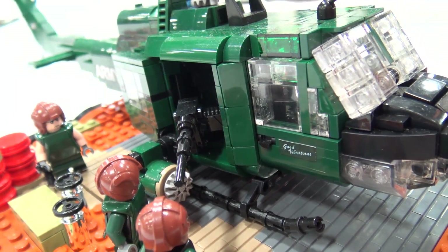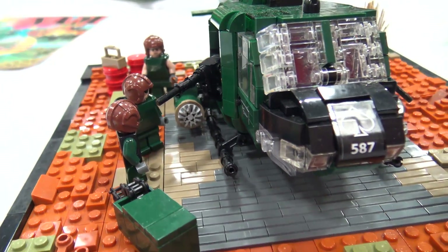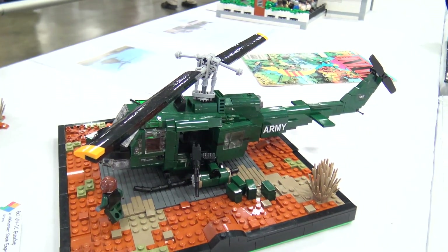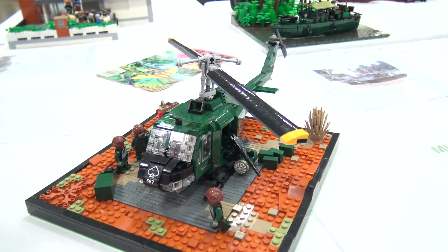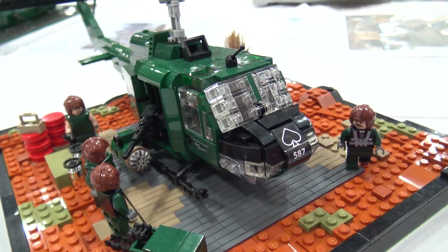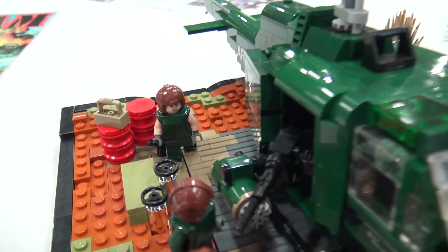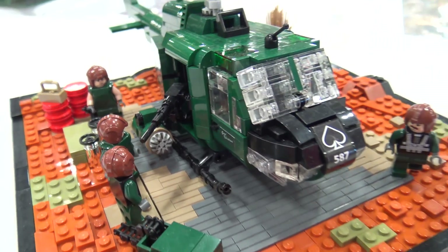They started arming the UH-1B, but when you add a lot of weaponry to a transport helicopter it becomes a lot heavier, which slowed it down and made it much less efficient. So in 1966, they had an upgraded version — the UH-1C — which had a more powerful engine and was specifically designed for the gunship role. This is a model of that.